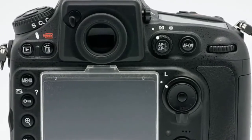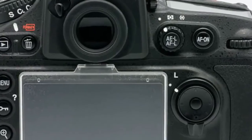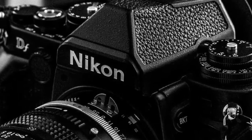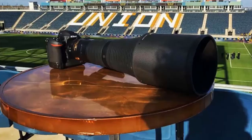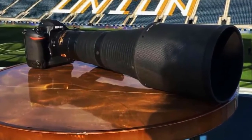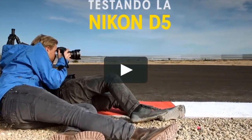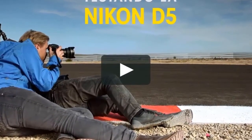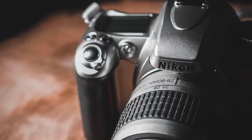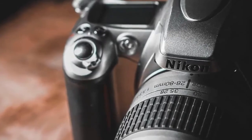Engineered to reduce the stress factors of shooting all day, the D5 features improved ergonomics and an expanded illuminated button layout that puts key controls at your fingertips. A high-resolution touchscreen LCD with a smartphone-like interface makes it easy to select AF points, spot white balance in live view, swipe through shots, pinch to zoom, edit file names and more. New dual XQD card slots handle the camera's incredible burst shooting capacity, all in a light and durable magnesium alloy body with extensive weather sealing.